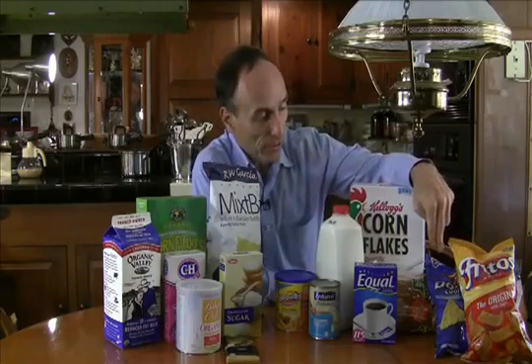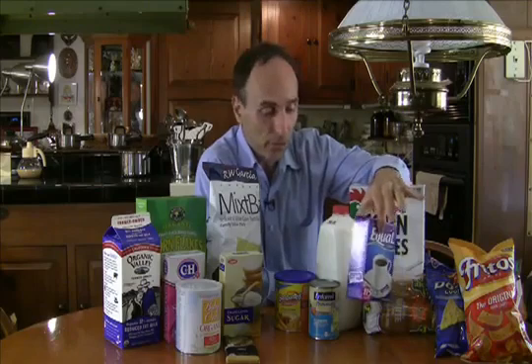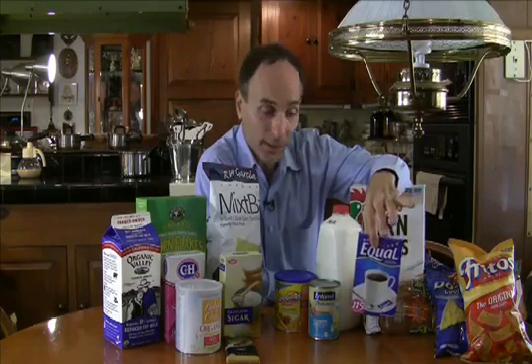Let's take a look at which products are genetically modified that you may be eating every day. Here's Frito Corn Chips from Doritos, made from genetically modified corn. Equals from Aspartame, made from genetically modified microorganisms.